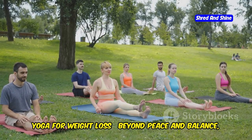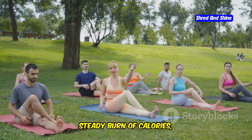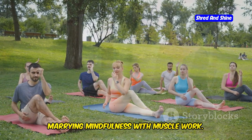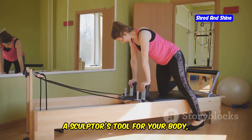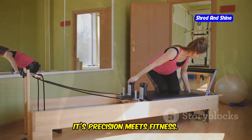Yoga for weight loss: beyond peace and balance, yoga twists and poses can kindle a slow, steady burn of calories, marrying mindfulness with muscle work. Pilates — a sculptor's tool for your body, chiseling through the fat and carving out lean muscle. It's precision meets fitness.